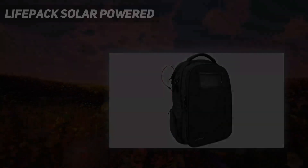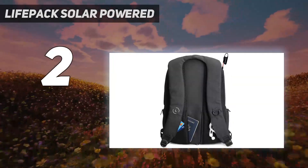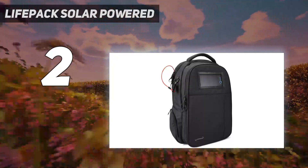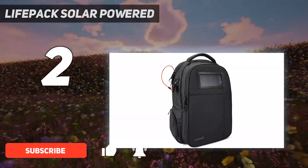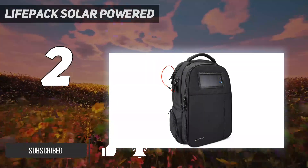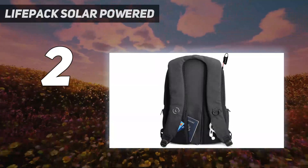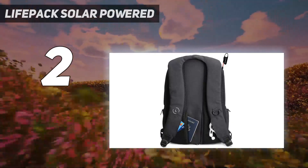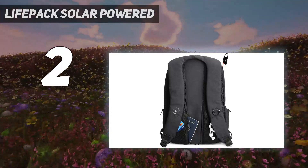Number 2 on my list: the LifePack Solar Powered. While this backpack impressed us during testing, it also won us over thanks to SolGuard's sustainability mission in which all of its products are made with ocean-bound recycled materials. The brand uses its patented Shortex material to create this backpack with recycled plastic water bottles found on beaches or riverbanks. In addition, the backpack includes a solar-powered USB charging port so you can charge on the go without having to worry about the life of your power bank.